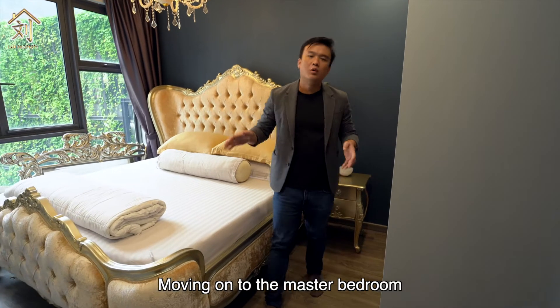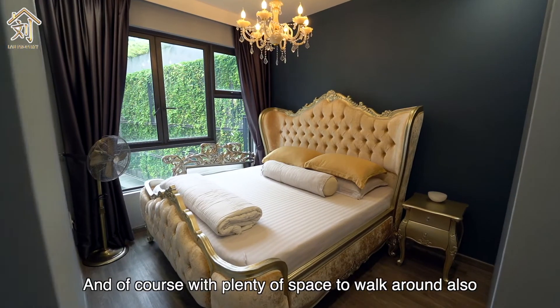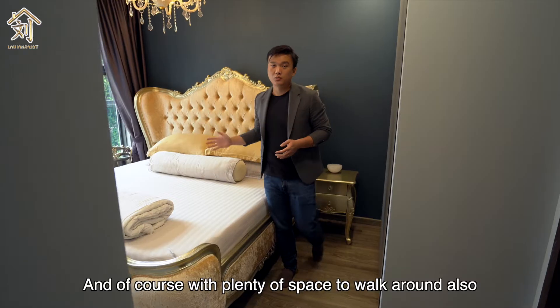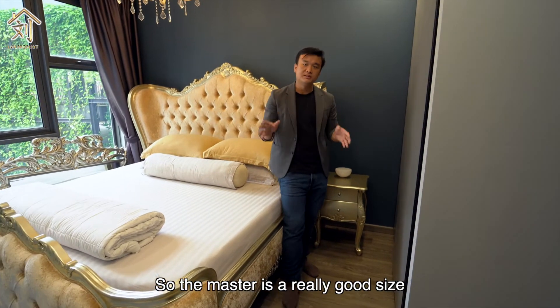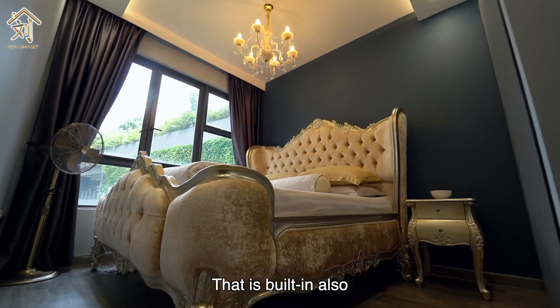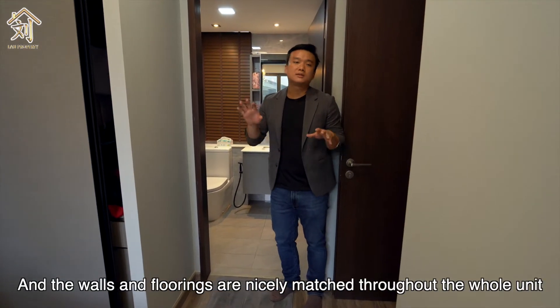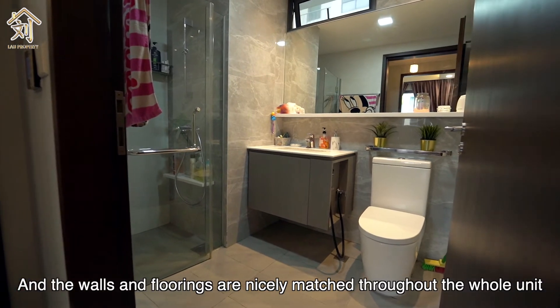Moving on to the master bedroom, we have a king-size bed with bedside tables and plenty of space to walk around — the master is really good sized. We also have a full-length built-in cabinet. The ensuite and common bathrooms are well maintained and the wall and floor tiles are nicely matched throughout the whole unit.